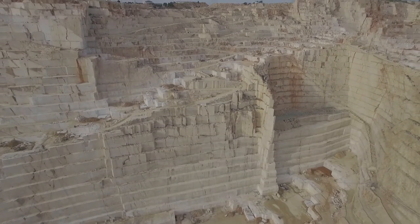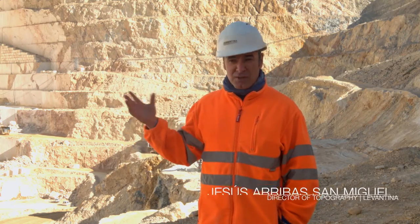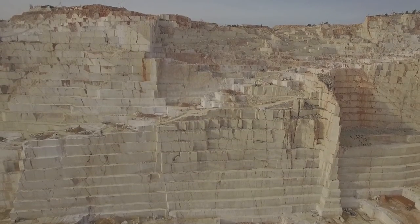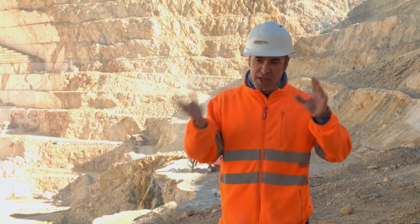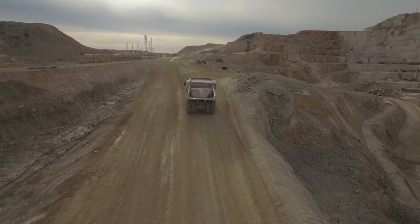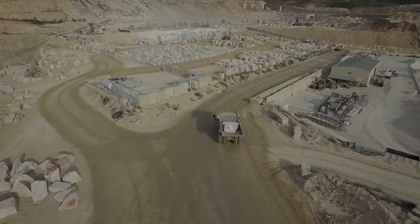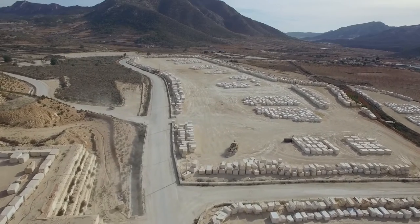This is the biggest marble quarry in the world. If we talk about crema marfil, we produce 1.4 million cubic meters per year, all in this quarry, that we put into the market. We have clients from all over the world, so you can have an idea how huge this company is.